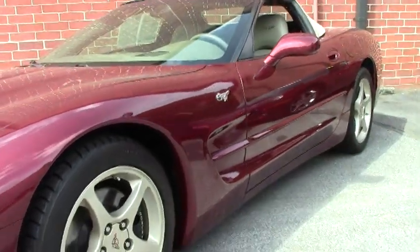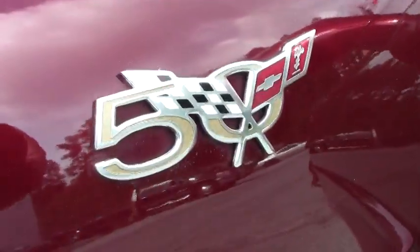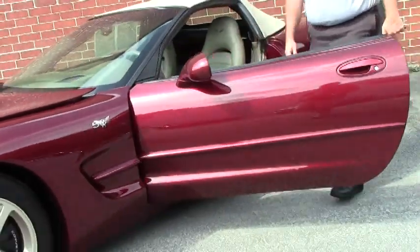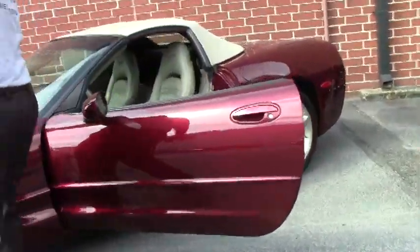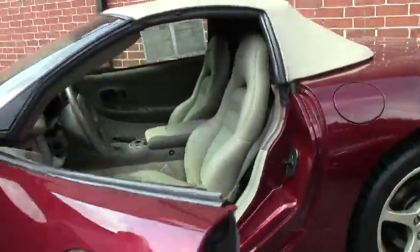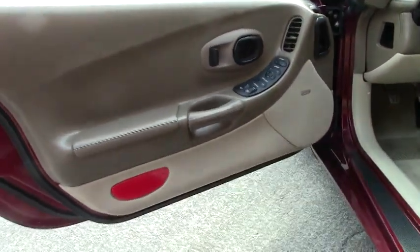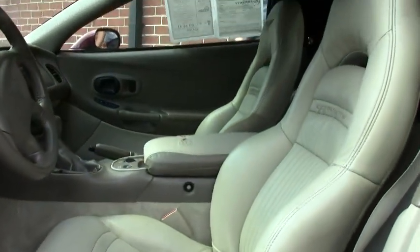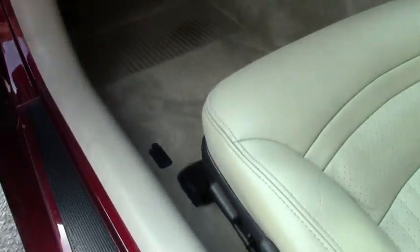The anniversary cars have become very popular over the years. There's a lot of nice low mileage examples. Anniversary cars came loaded — heads up display, heated dual zone climate control, dual power seats, the embroidery, the F55 ride control, magnetic ride control, and that beautiful shale interior.